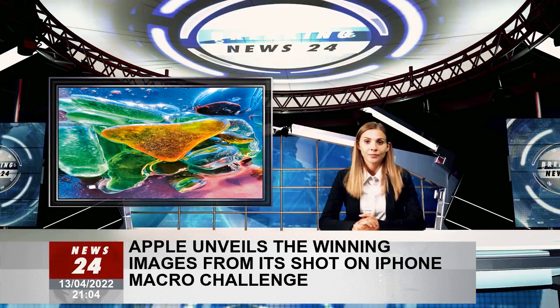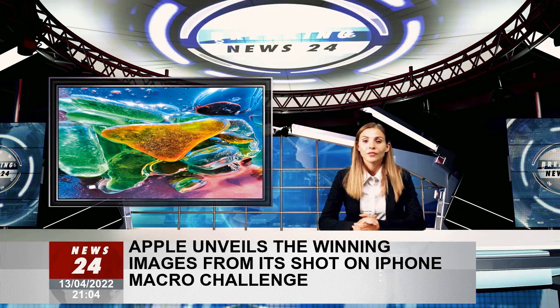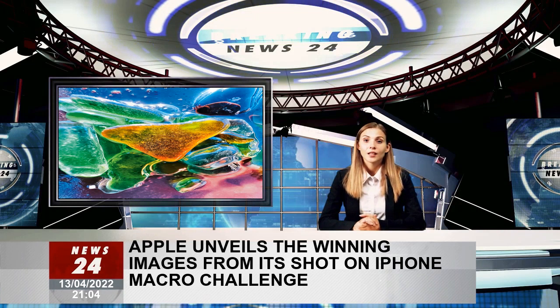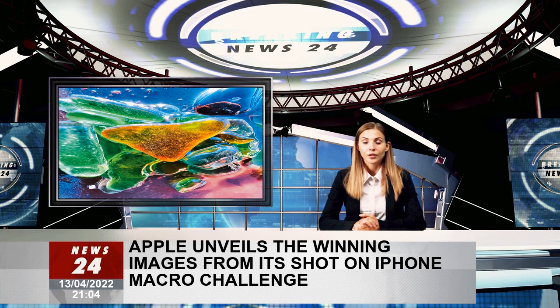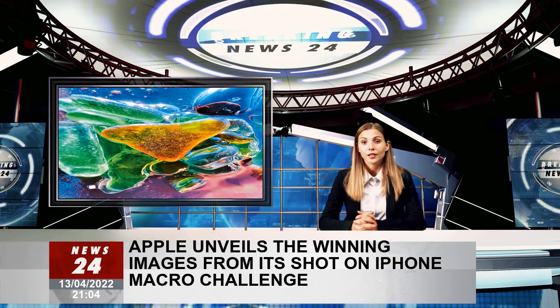Apple has announced the winners of the Shot on iPhone Macro Challenge, which invited customers from around the world to get up close and personal with their photography with the iPhone 13 Pro. Ten winning photos were chosen from tens of thousands of images and will be featured on Apple's Instagram account, as well as on billboards in select cities around the world.